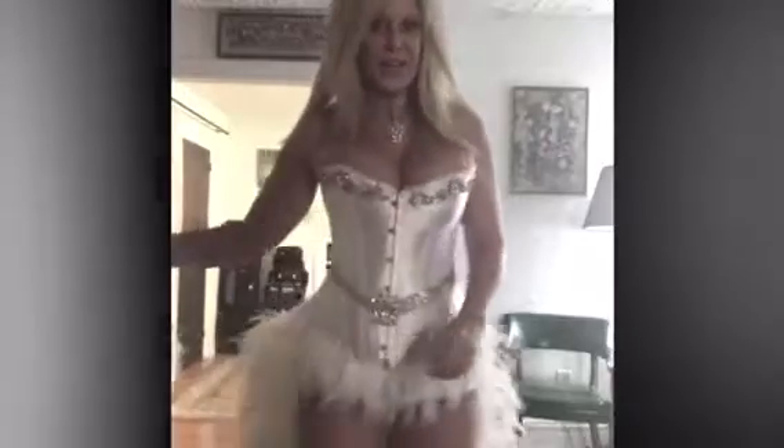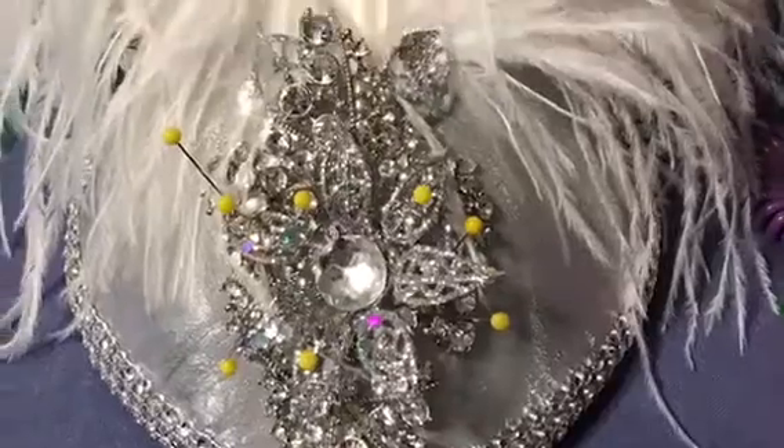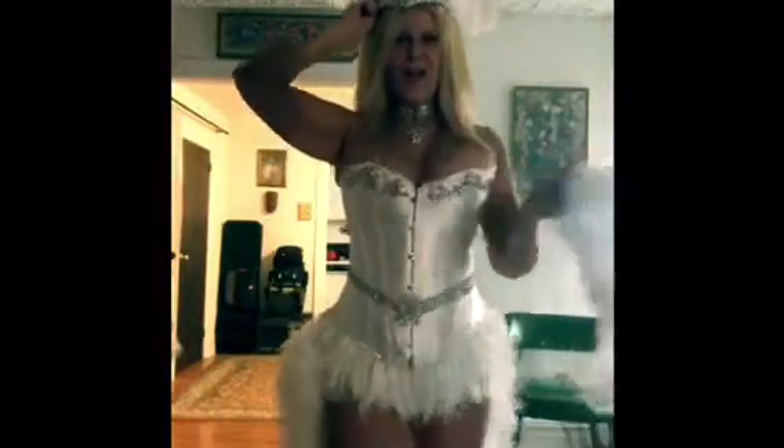Hi everyone. Natasha made me this amazing outfit — Natasha British Nye. Her hat is amazing. So this is the hat that I'll be wearing, and then of course my bow. I'm excited for this outfit.